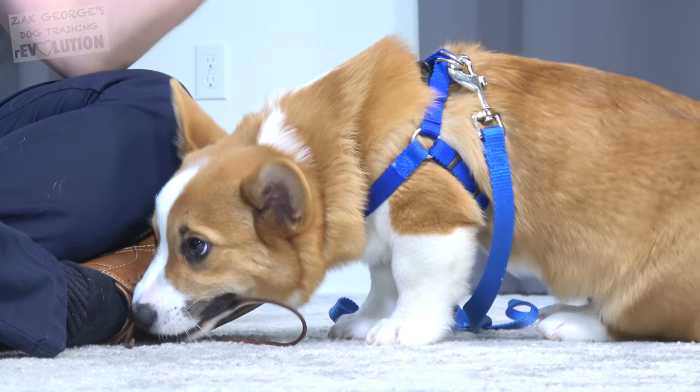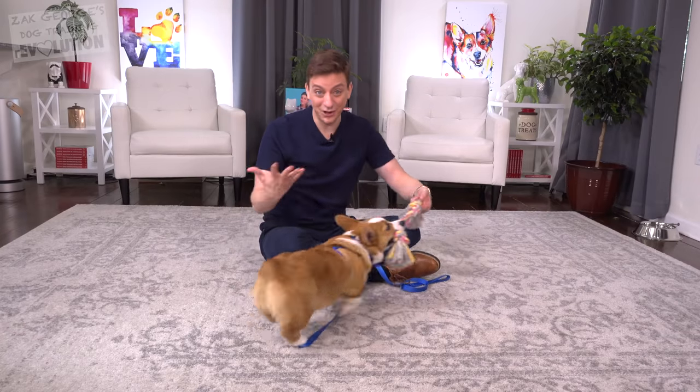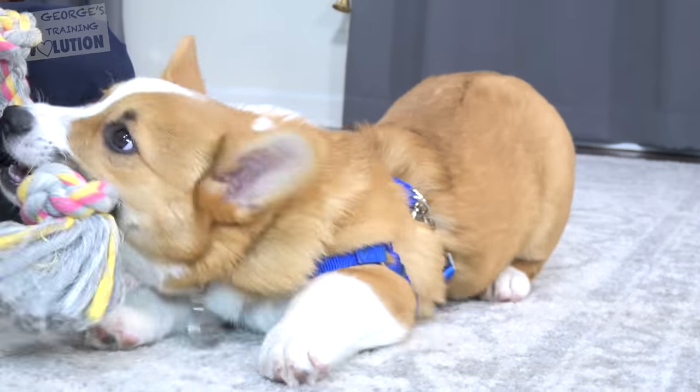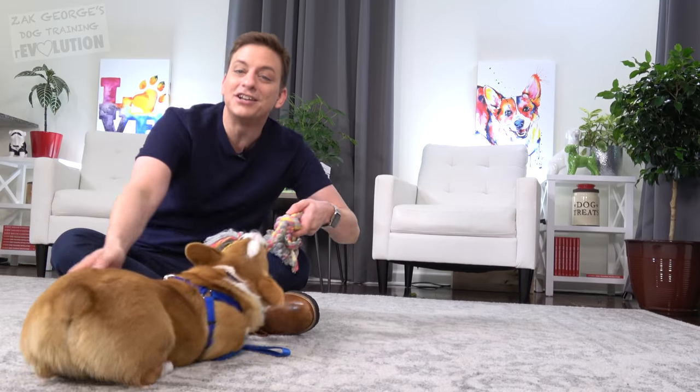Dogs require lots of mental and physical stimulation to really be content. Obviously, that's easier said than done. Fortunately, there's a great new way to solve this. Rover is an app and a website that lets you quickly find and book five-star pet sitters and dog walkers.